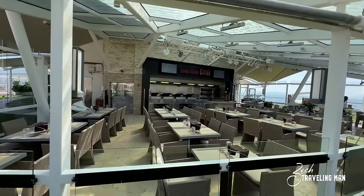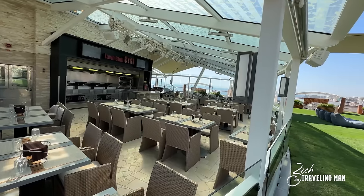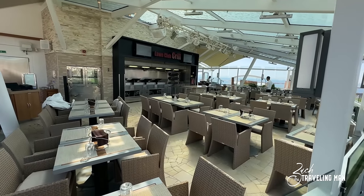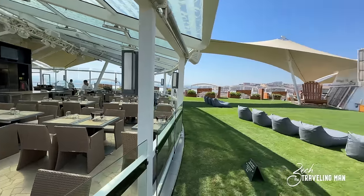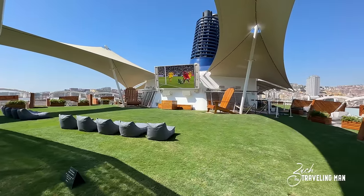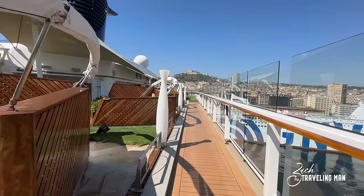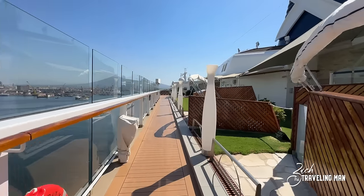Right beside the lawn you have the Lawn Club Grill — another specialty dining location that costs additional to eat at, but I promise it's worth it. If you've been on the Edge series of ships you've noticed the Rooftop Garden Grill — this is the direct predecessor to that. They have a grill with grilled offerings like steak, fish, and burgers, and also many delicious flatbreads. It's a great place to eat with a great view of the lawn and you can see off both sides of the ship. They're open on sea days for lunch and every night for dinner.